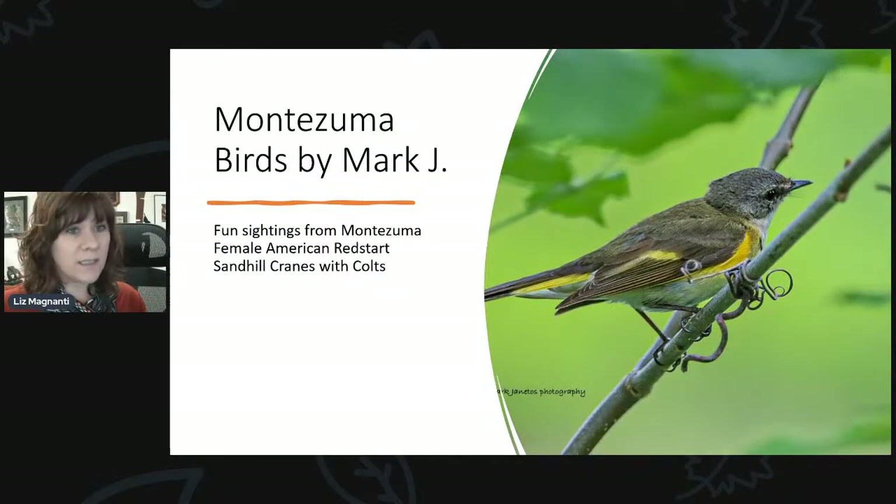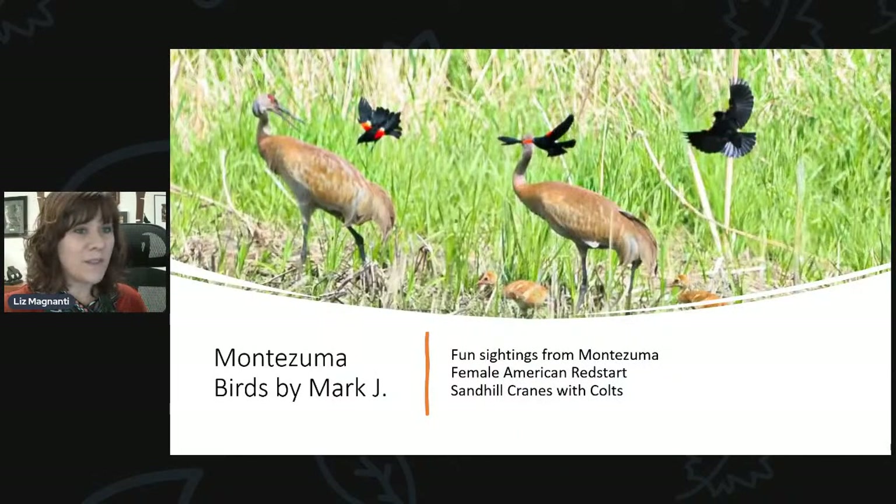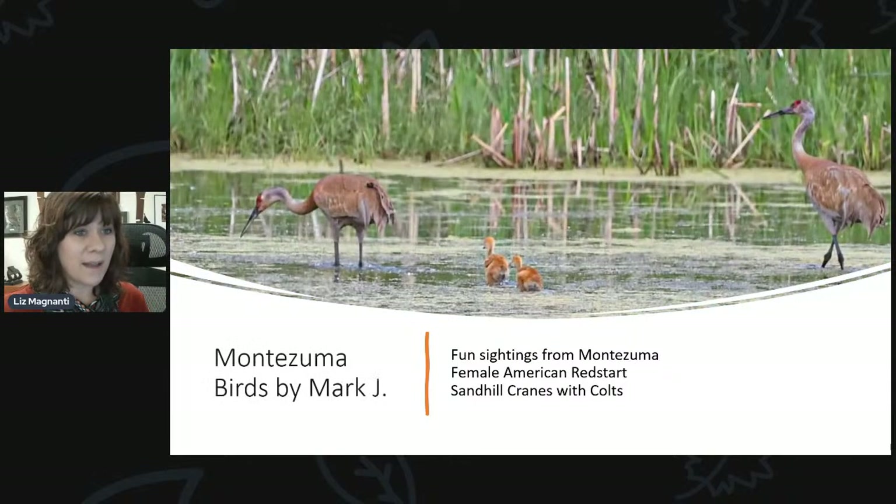People are still seeing some warblers. Mark was at Montezuma and says fun sightings included a female American redstart — the male is black with orange on its wings where the female has yellow. He also sent photos of Sandhill Cranes with their young — really cool photos of the Sandhill Cranes with their babies over at Montezuma.